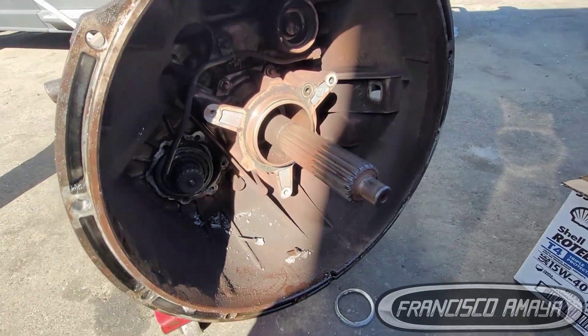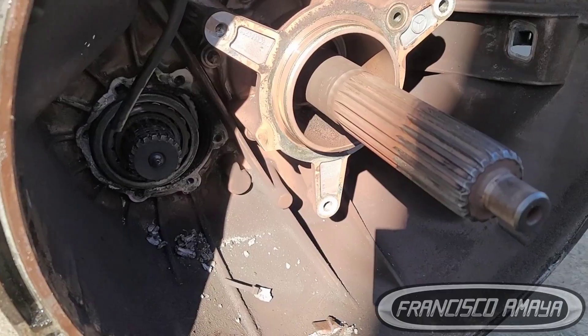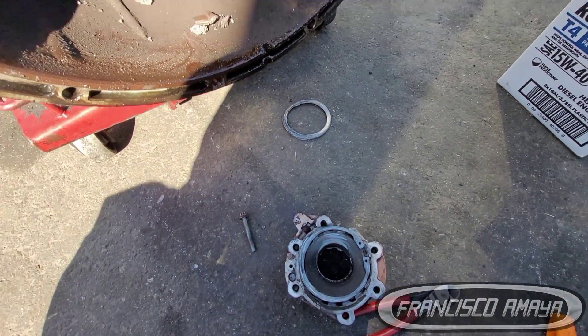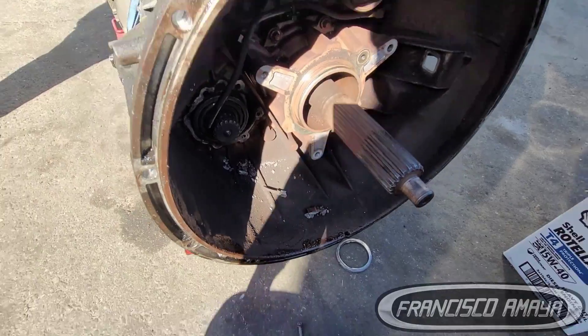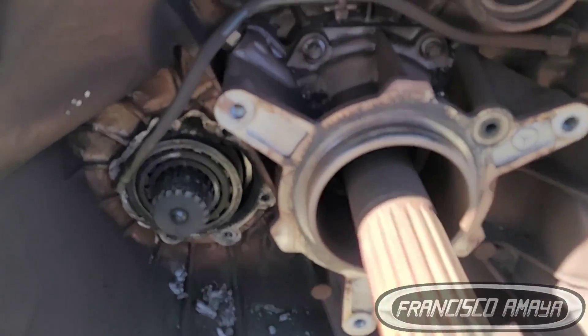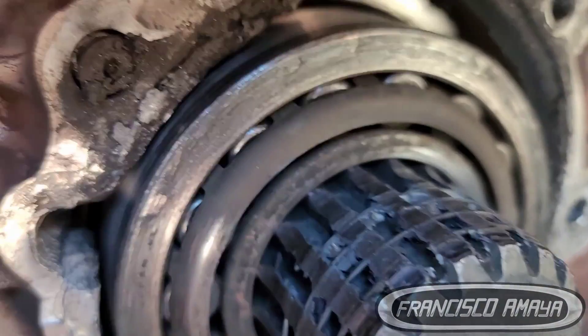If you have a truck with a DT12 transmission, you better check the oil level. And if you see any leaks on your truck coming from the transmission, you have to repair that. Because if you don't, you are going to end up with a serious problem and it's going to cost you a lot of money.